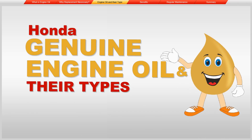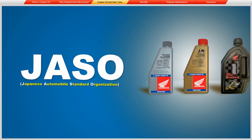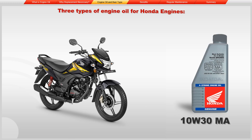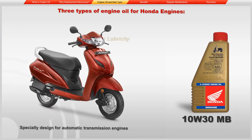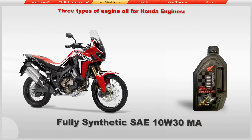Now we learn about Honda genuine engine oil and their types. Honda four-stroke engine oils are premium quality engine oils tested by Honda R&D, and they conform to international specifications of JASO. There are three types of oil for Honda engines: 10W30 MA, 10W30 MB — specially designed for automatic transmission engines — and fully synthetic SAE 10W30 MA.